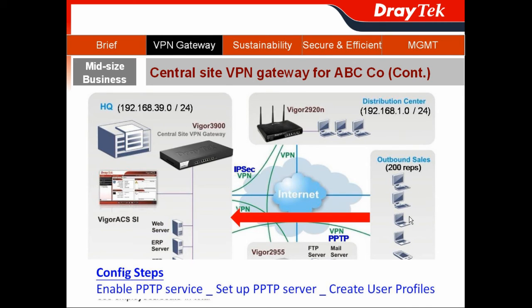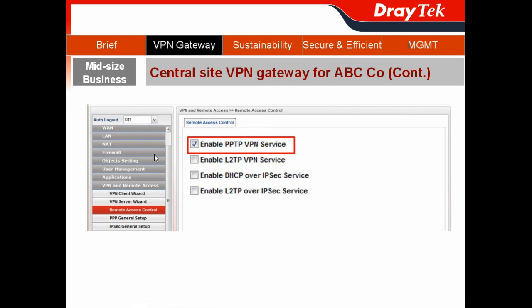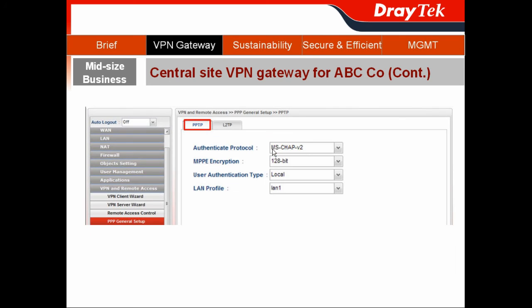Next, we need to establish PPTP remote access for the 200 outbound sales reps. The configuration steps are: first, enable the PPTP service by going to VPN and Remote Access, then Remote Access Control, and enabling the PPTP VPN service. Then go to PPP General Setup to configure the PPTP server.